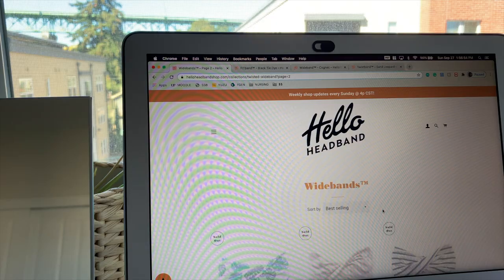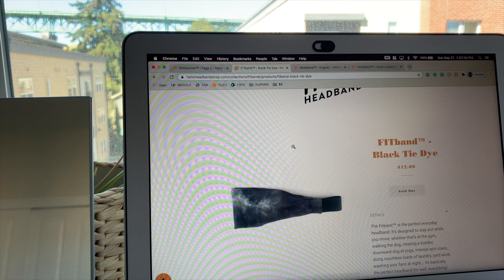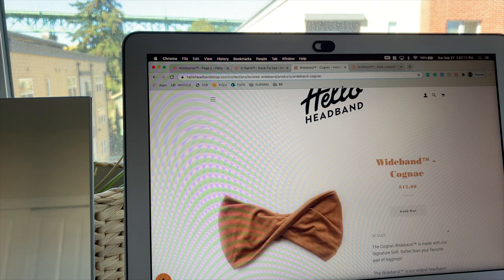I'm going to purchase some headbands from Hello Headbands. They dropped today at 2 o'clock and they are known to sell out really fast. The ones I want are $1.57 each — these are for working out. I also want the sand leopard one. It's going live in 5 seconds. It's go time, baby! Got it!